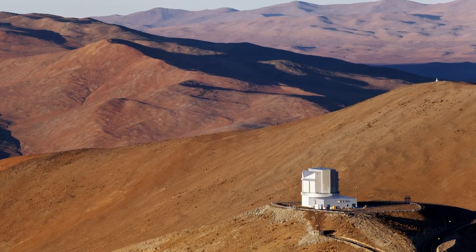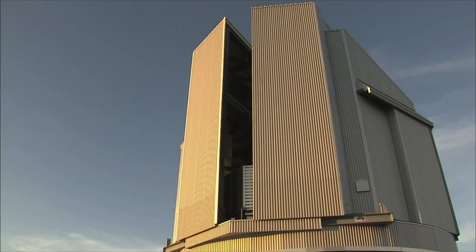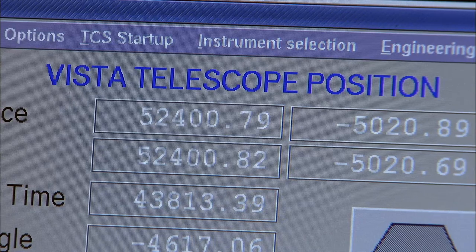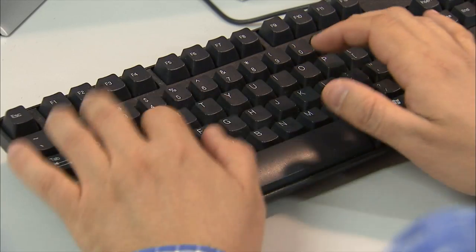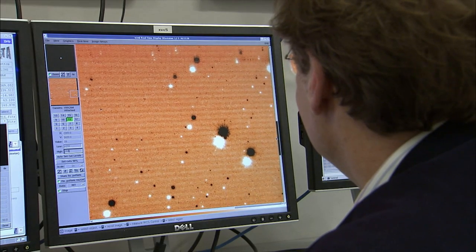Vista and the VST produce immense quantities of survey data and hugely increase the scientific discovery potential of the Paranal Observatory. The data is stored in vast archives of images and catalogues of objects that can be picked over by astronomers for decades to come.